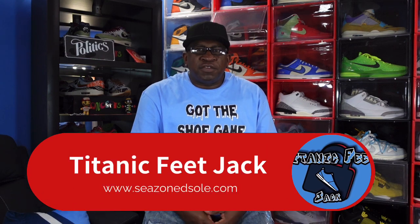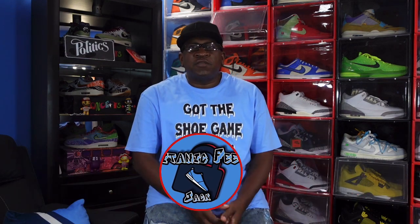What's going on everybody, it's Titanic Feet Jack and I'm back at you again with another video. Today we're going to take a look at a couple sneakers. The first one is a sneaker that had some buzz and then flopped — you could actually walk in the store right now and get it in certain sizes. We're also going to take a look at a sneaker set to come out later this month, August 24th, and it's already on sneakers.